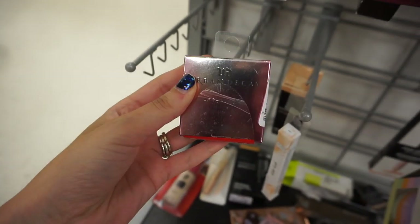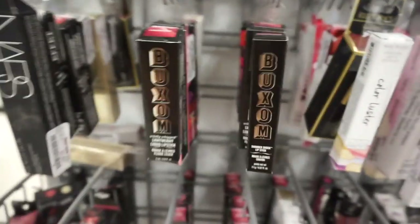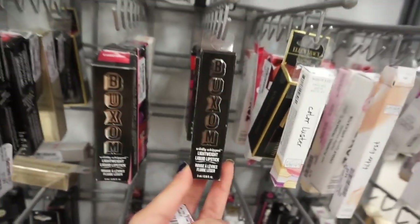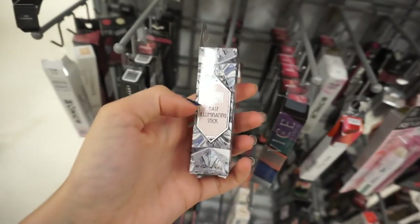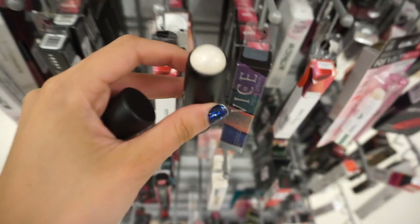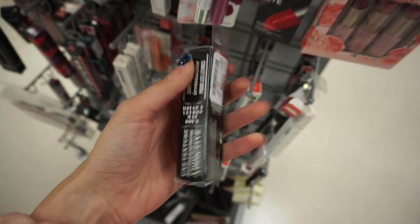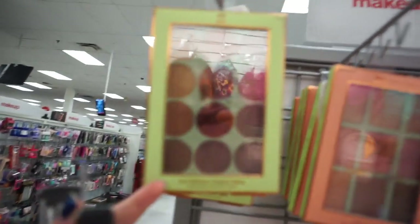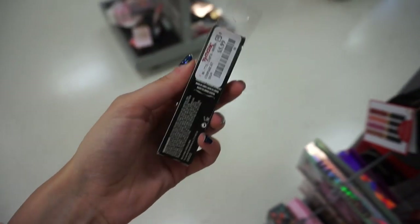They have the NARS Velvet Matte Foundation Stick in Barcelona for $14.99. There are quite a lot of Buxom products — the Shimmer Shock Lipstick in Pyro for $5.99, and the Buxom Lightweight Liquid Lipstick in Wandrous and Exhibitionist for $5.99. The Laura Geller Easy Illuminating Stick in Diamond Dust is only $3.99 — it's a duochrome pink-purple. They also have the Buxom Lightweight Liquid Lipstick in Devious Dolly for $5.99, an overload of Pixi Chloe and Dulce Candy palettes, and the Eye Reflection Eyeshadow Palette for $8.99.